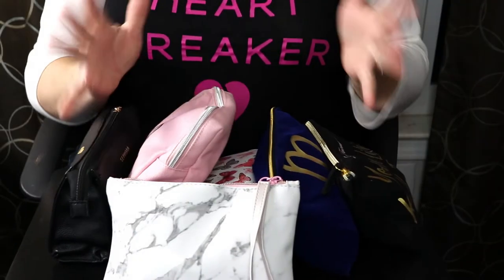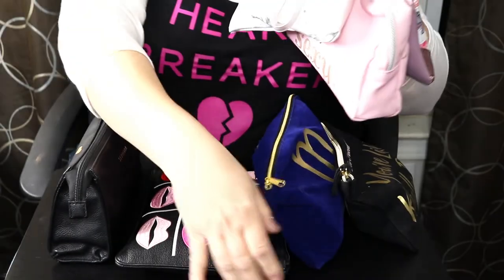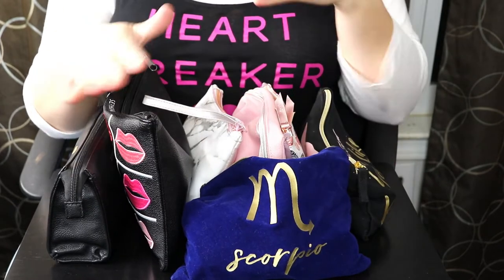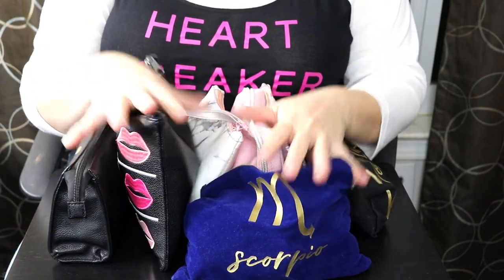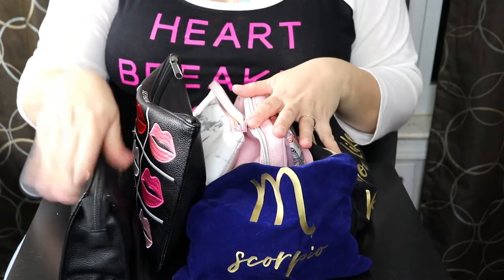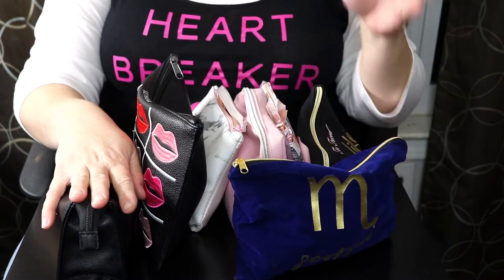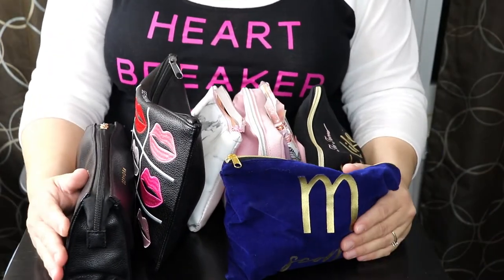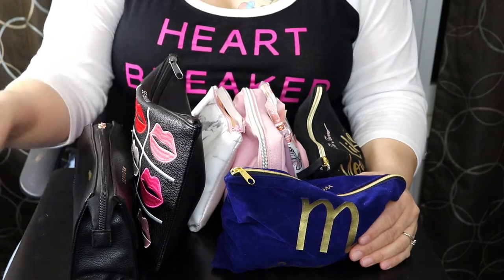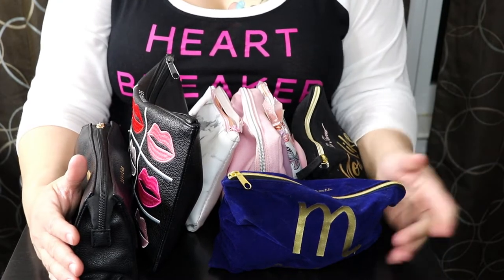These bags are my lip glosses and my lipsticks. I really don't have a lot of room for storage, so it is just a lot easier for me to keep things organized in bags — like this one is my lip glosses, these are all of my bullet lipsticks. I don't have a lot of space, so we need to go through these and see if there's something I can get rid of and make sure nothing is expired.